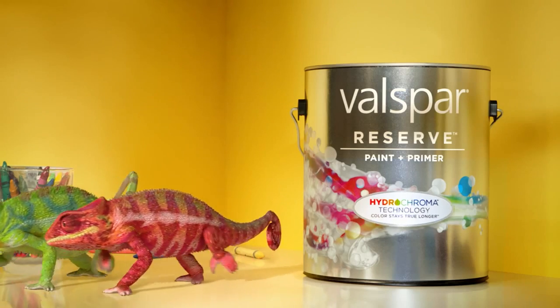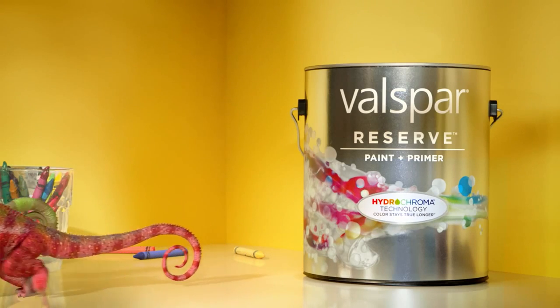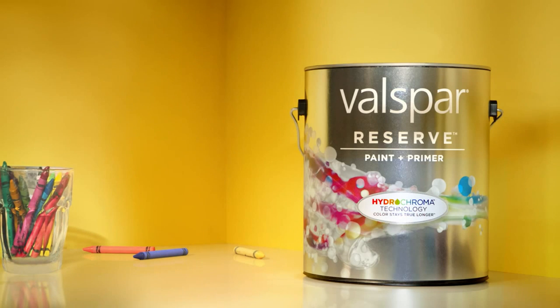Introducing Valspar Reserve paint and primer with Hydrochroma technology. Now the colors you love stay the colors you love, exclusively at Lowe's.